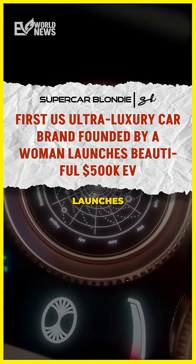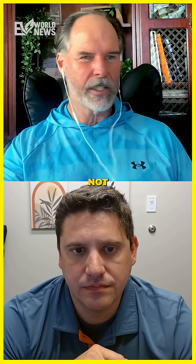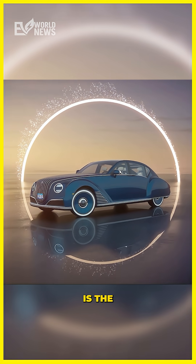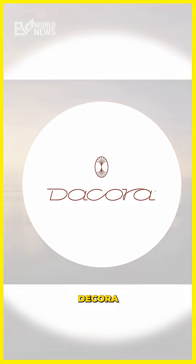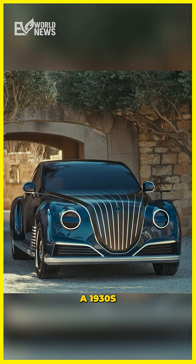Ultra luxury car brand launches a $500,000 EV. This is not exactly what I was expecting. So this is the $500,000 EV. This car is called Decora Motors, and it looks like a 1930s automobile.